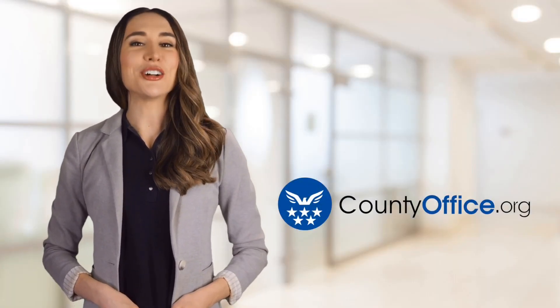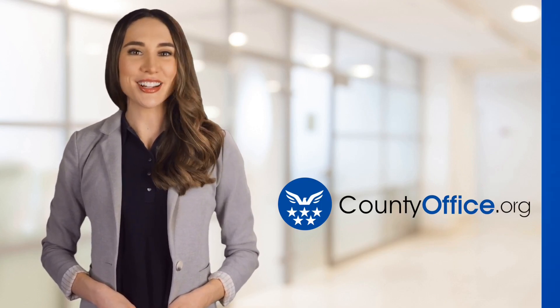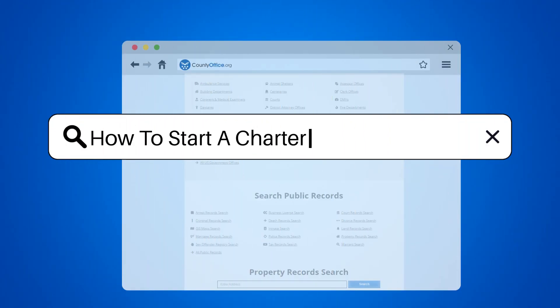Welcome to County Office, your ultimate guide to local government services and public records. Let's get started. How to start a charter school in Texas.